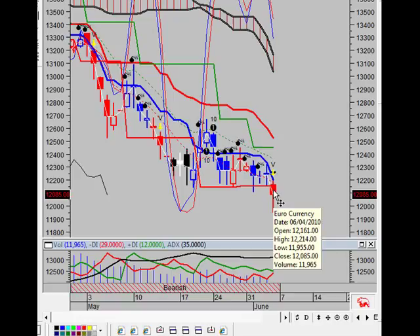So this is a bullish divergence. Since the swing VIX crossed its moving average, the euro currency's price has been unchanged and has ranged from a high of 1.2214 to a low of 1.1955.